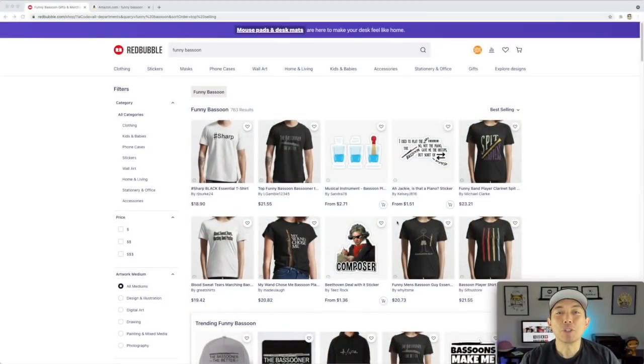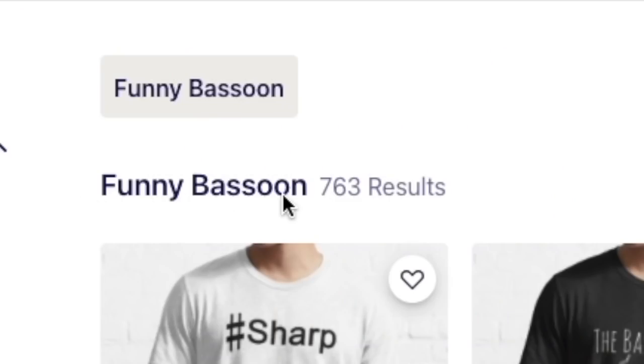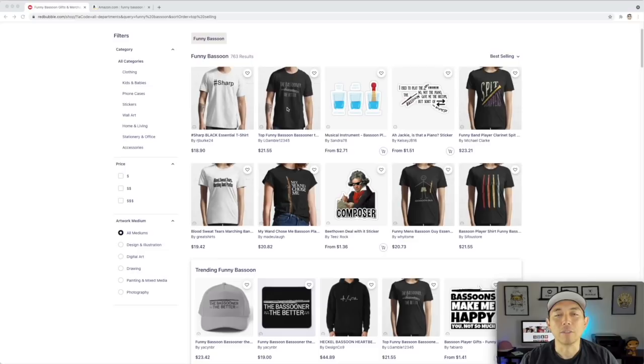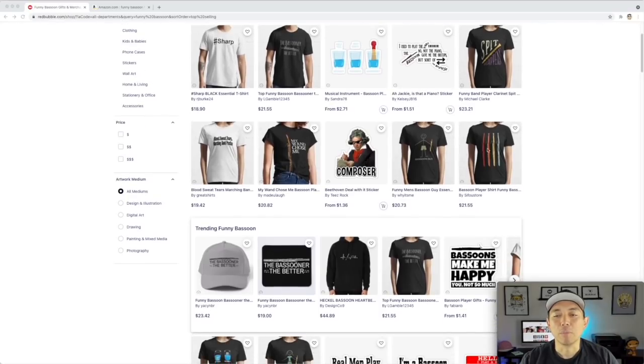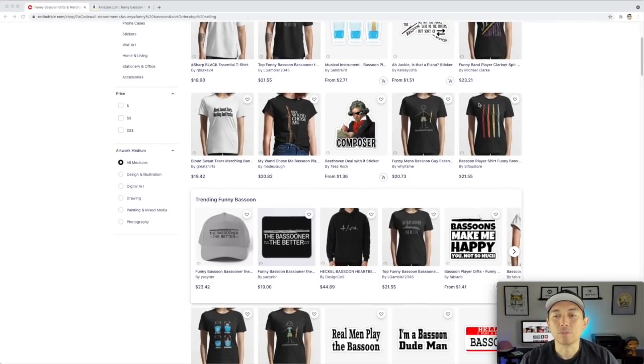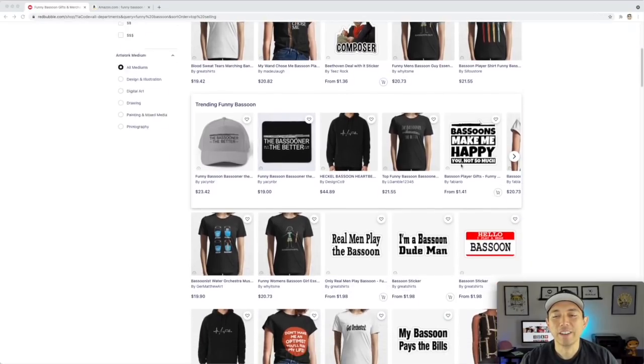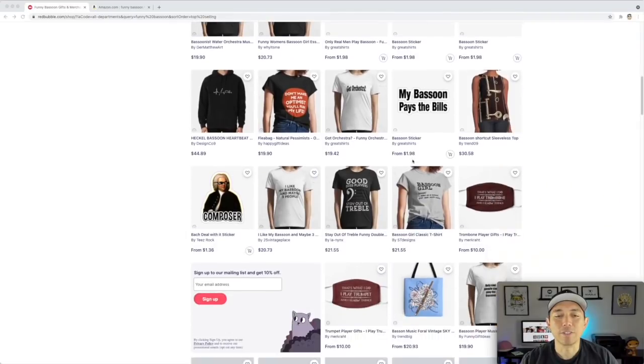For trend number two, I found 'Funny Bassoon.' I would never have guessed this, but it only has 763 results. Here are the best selling for funny bassoon. You don't even have to put those exact words in there — it's just saying it's a funny t-shirt related to bassoon. So bassoon puns, music puns — you can just do clip art of bassoons. The bassoon are the better — it's just funny stuff, funny puns.